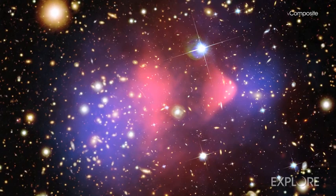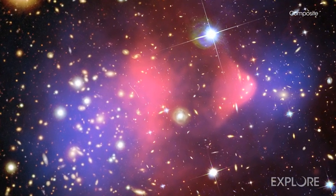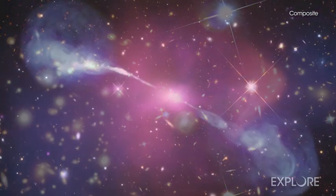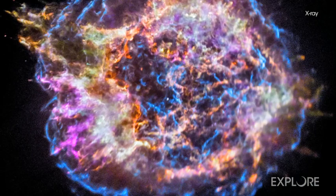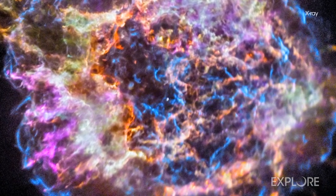Chandra's discoveries have impacted virtually every aspect of astrophysics. For example, Chandra was involved in a direct proof of dark matter's existence. It has witnessed powerful eruptions from supermassive black holes. Astronomers have also used Chandra to map how the elements essential to life are spread from supernova explosions.